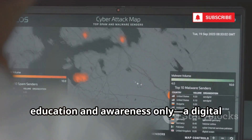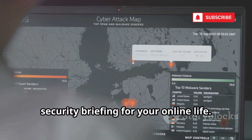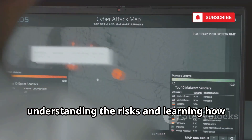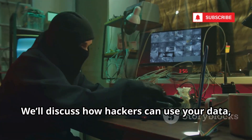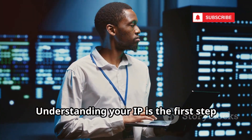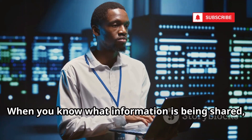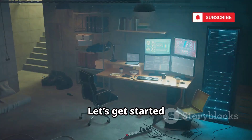The information in this video is for education and awareness only — a digital security briefing for your online life. Think of this as your personal guide to understanding the risks and learning how to defend yourself in the digital age. We'll discuss how hackers can use your data, not to teach you how, but to help you protect yourself. Let's get started.